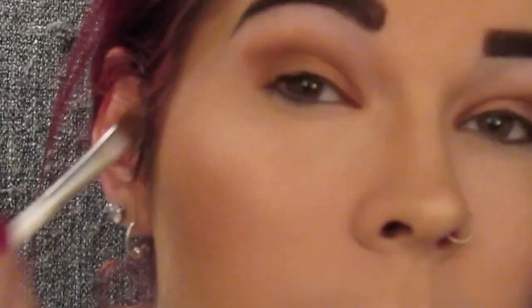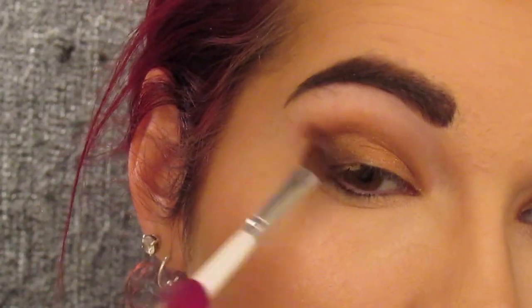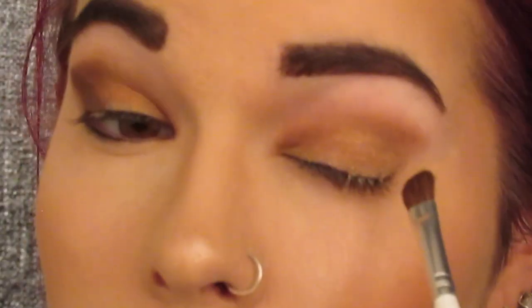Then I'm going to go in with the shade La Femme using the Elf Defining brush on the outer corner. This shadow is super pigmented so just use it with a light hand and be super careful, because I kind of went a little bit overboard on it the first time.